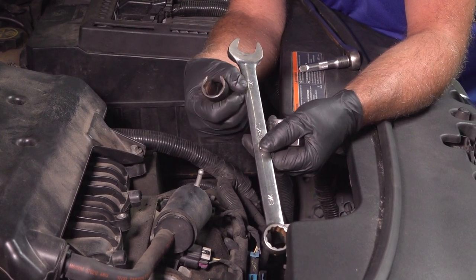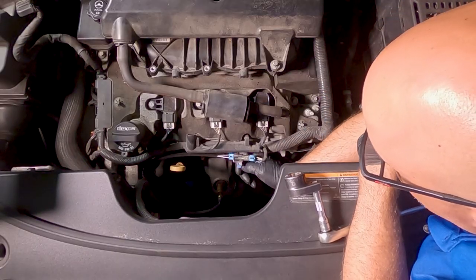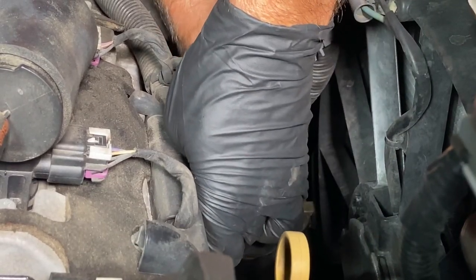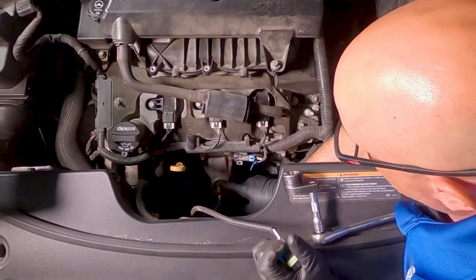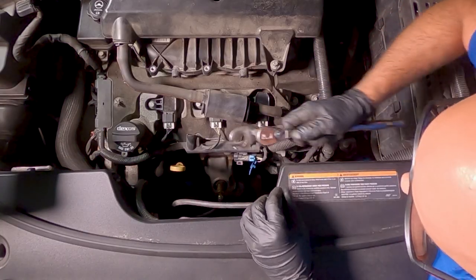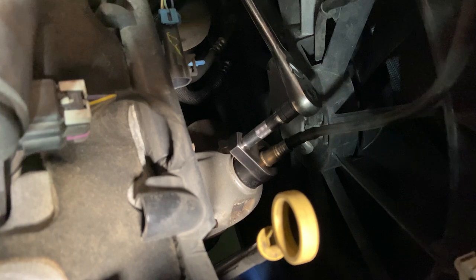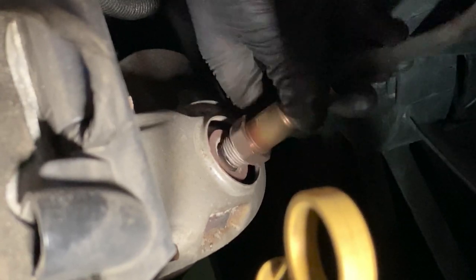For most vehicles, O2 sensors are pretty easy to replace — not much harder than changing oil. Disconnect the connector, and then down below is where the O2 sensor is. Put the O2 sensor socket over the sensor and loosen it up. Once it breaks free, normally you can do it by hand — just twist it out.